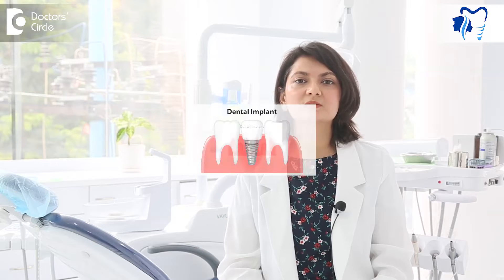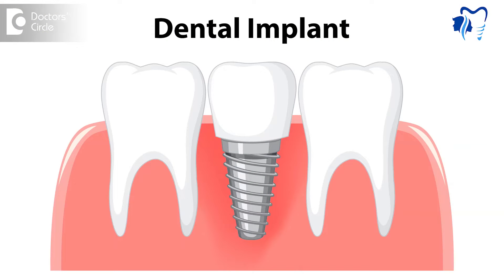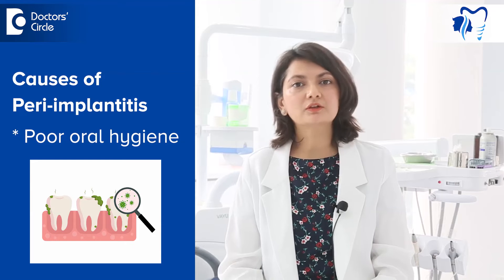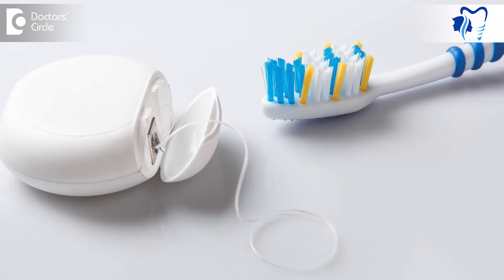Peri-implantitis is a condition which causes swelling and infection around the dental implants. This can drastically reduce the life of your dental implant. The first cause is poor oral hygiene. The way improper brushing or flossing can affect the life of your natural teeth, it can also affect the life of your implants. If you do not floss or brush well, there will be bacterial or plaque accumulation around the implants which can cause infection, swelling and loosening of the implants.